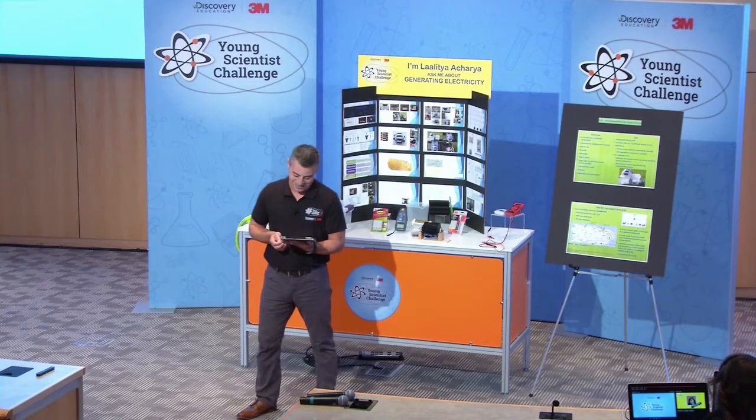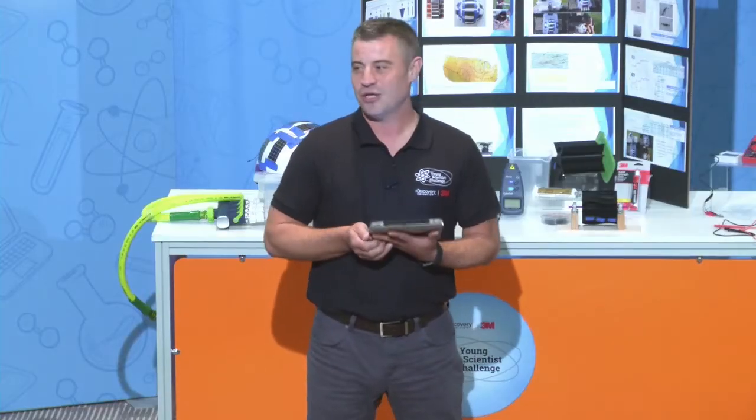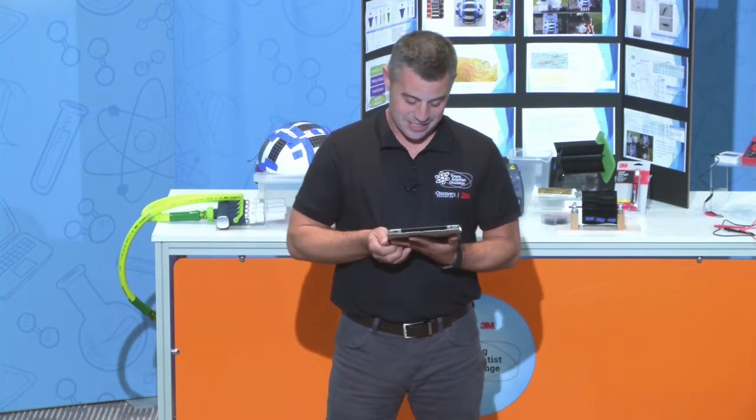Our final finalist for the Discovery Education 3M Young Scientist Challenge 2017 is Lalitia from Mason, Ohio.